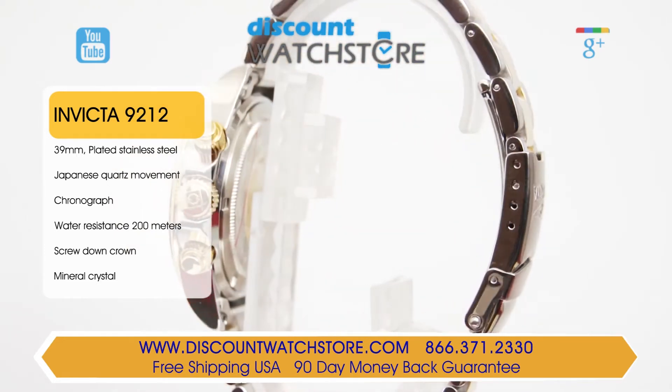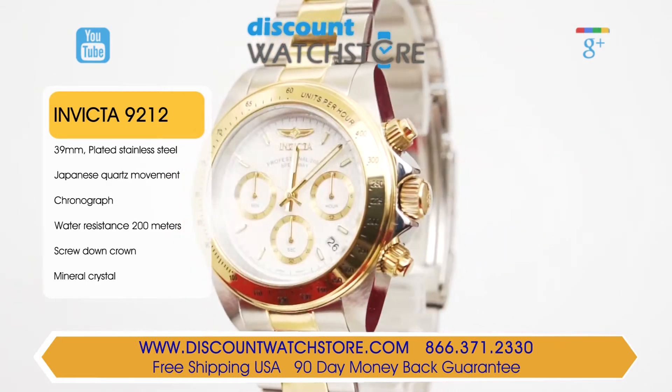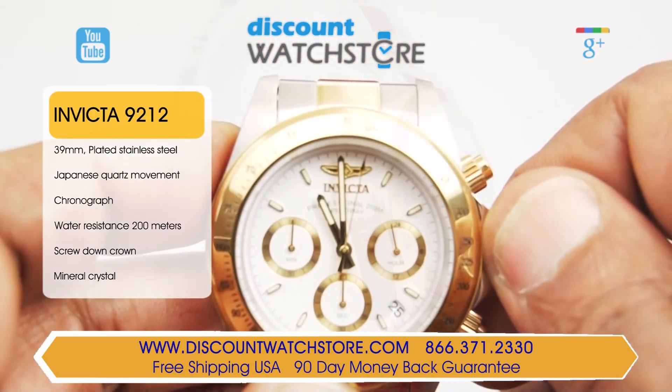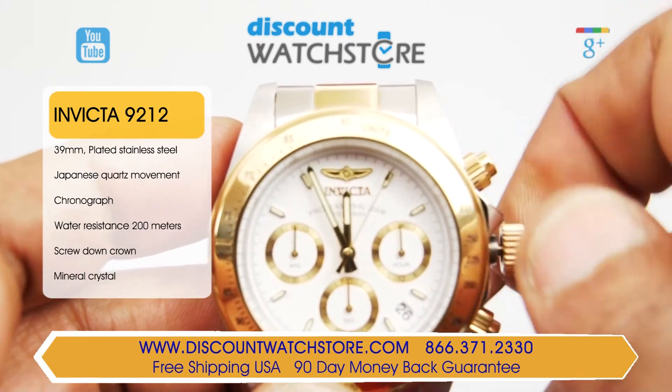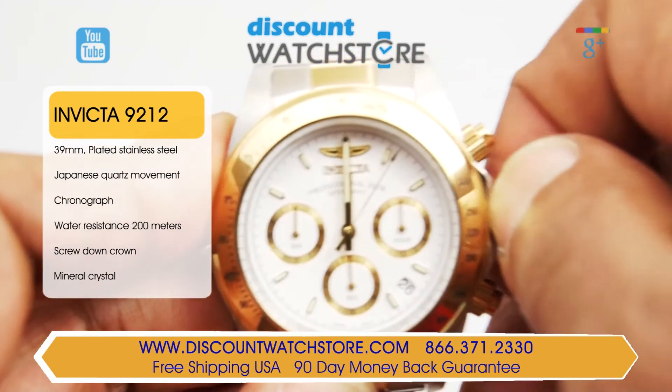Invicta uses mineral crystal to resist scratches. The clean white dial features dial elements all in yellow gold tone. The hands and index hour markers carry lume for readability at night. At the 4:30 position is a date aperture. Powering this watch is a Japanese quartz movement.